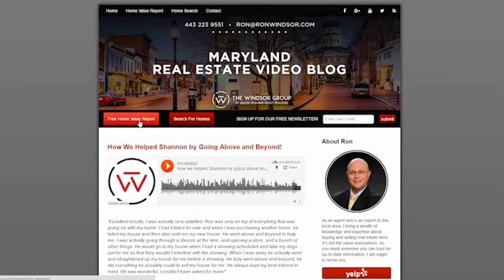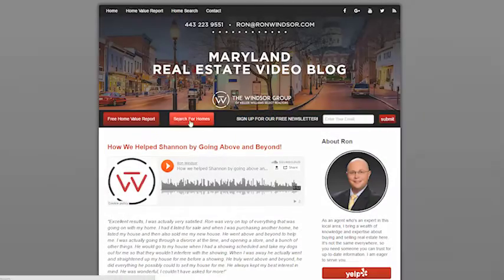Hi, this is Ron Windsor with the Windsor Group of Keller Williams Select Realtors. Thank you for visiting my video blog. Today's topic is going to be home renovation projects to avoid. Before we begin, I would like to draw your attention to two links on my blog — if you're looking to sell a home please click here, and if you are looking to buy a home and search the active inventory please click here.